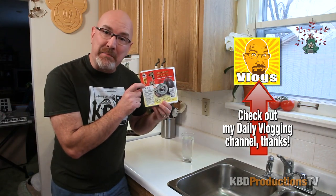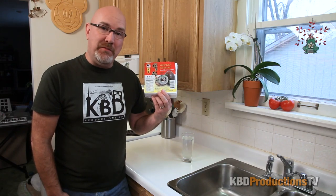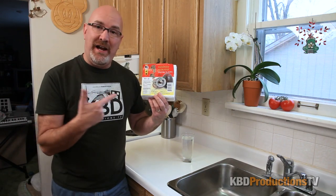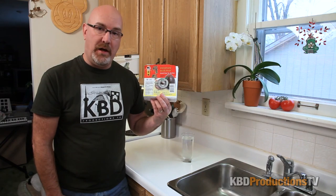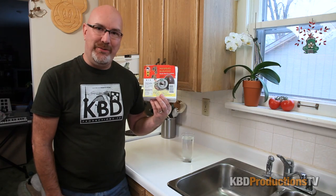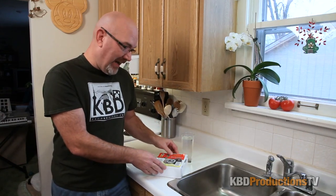In my last episode, I asked for 6,500 thumbs up to do the preserved egg challenge, and you guys gave me 7,700 thumbs up. Thank you very much. So we are going to attempt to eat all six of these eggs.